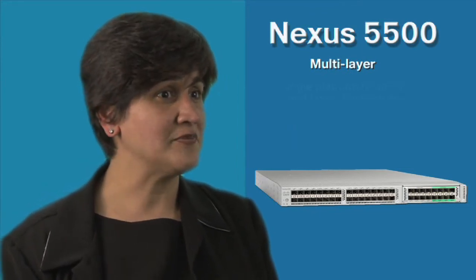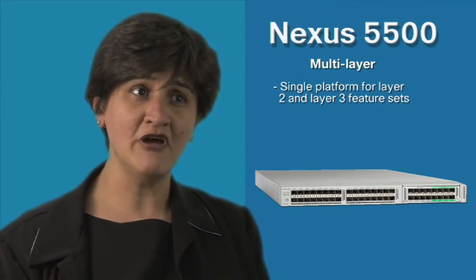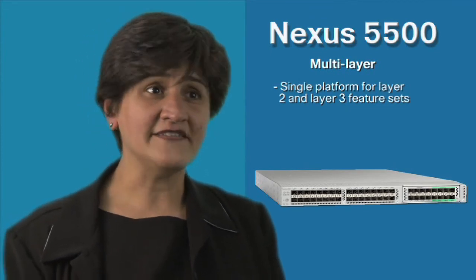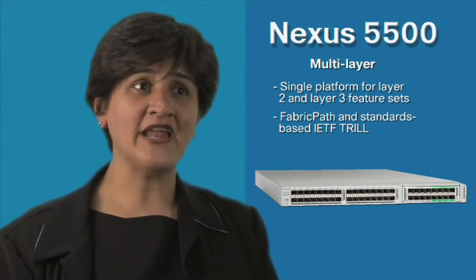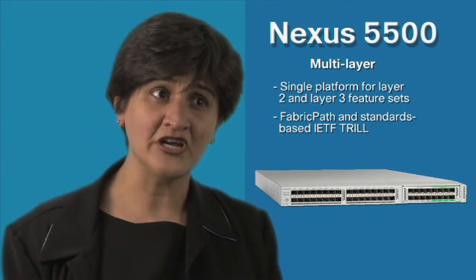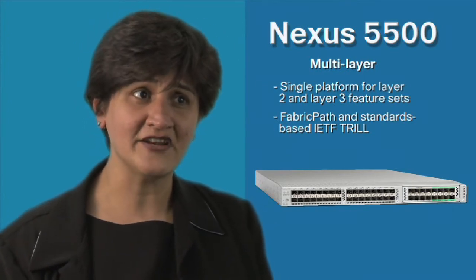The third key attribute is multi-layer functionality. The Cisco Nexus 5500 platform provides one consolidated platform for both Layer 2 and Layer 3 needs. The ASICs on this platform will allow support for the IETF TRILL standards, and with software enhancements through Fabric Path in the future, customers will be able to build highly resilient and scalable data center networks.